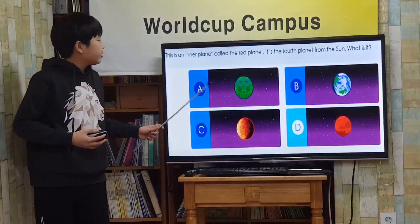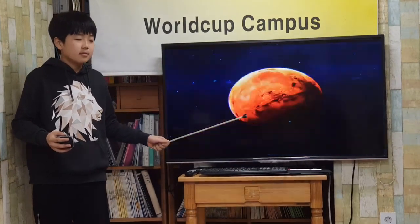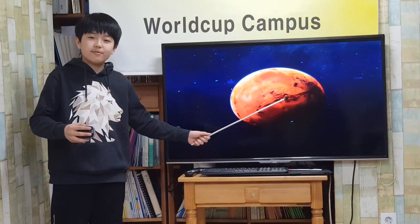This is a nearby planet called the red planet. What is it? Mars! Mars is called the red planet because its surface is covered by rusty red dust.